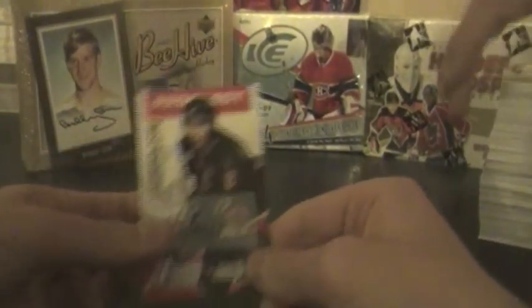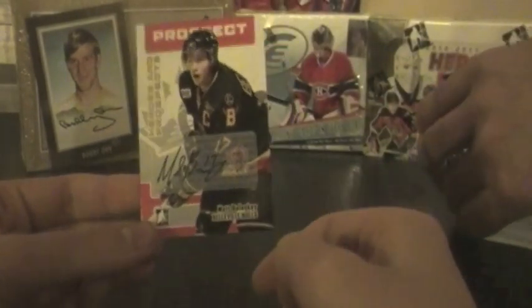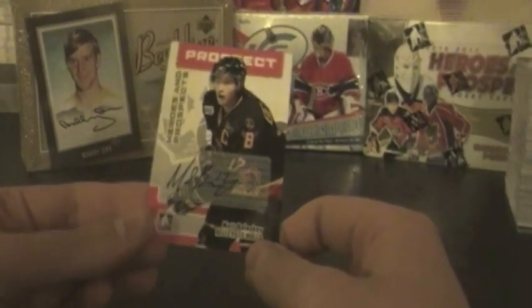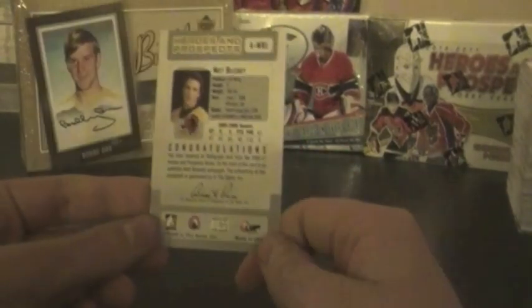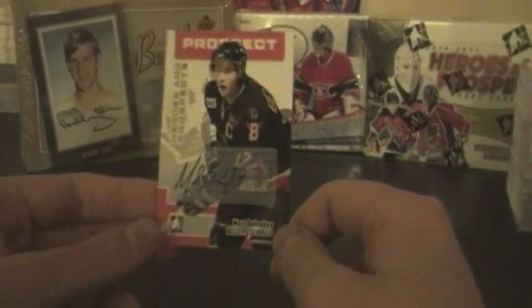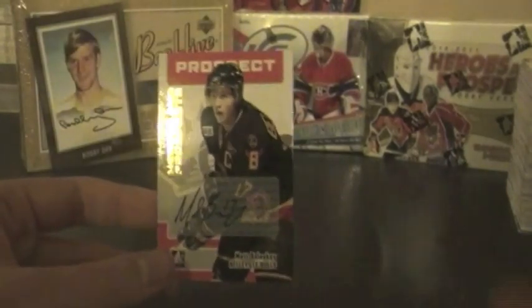Just looking through the base of the 0607 Heroes and Prospects, and there was a card stuck to one of the heroes cards — it's a Matt Boleski autograph! So we got two autographs, which is breaking the odds again. I am on a streak!